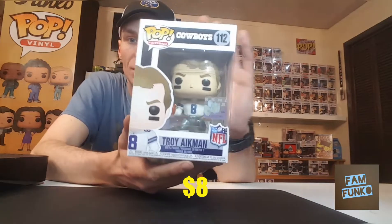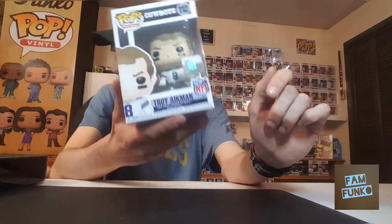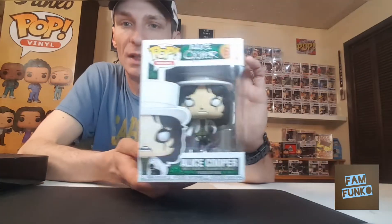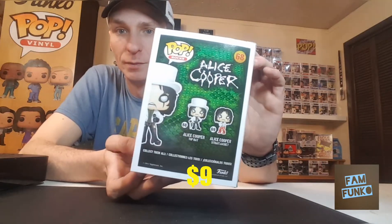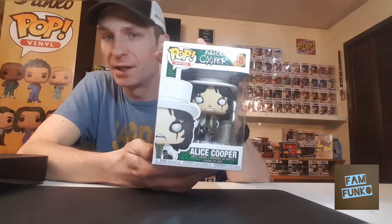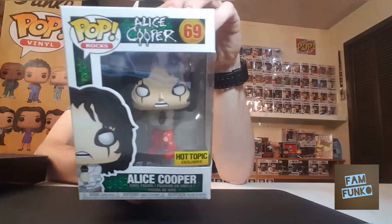I'm not a huge Cowboys fan — actually a Dolphins fan — but I can respect the team Dallas had in the early 90s. Next up for my rocks collection, Alice Cooper. Slowly working on the rocks collection, pretty happy to pick that up. Got this at Freak Show. Both the Dallas Cowboys ones I got at Sunrise Records.